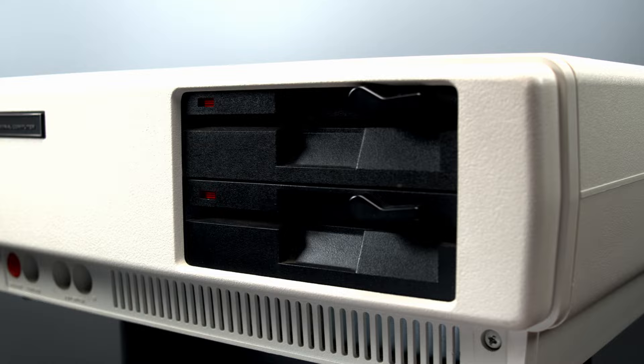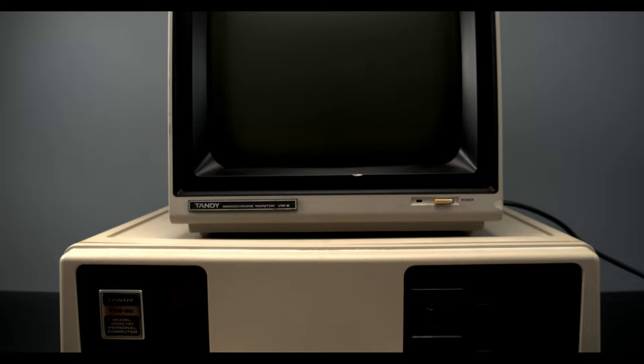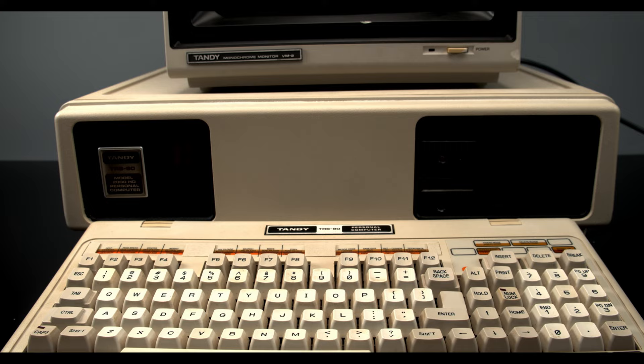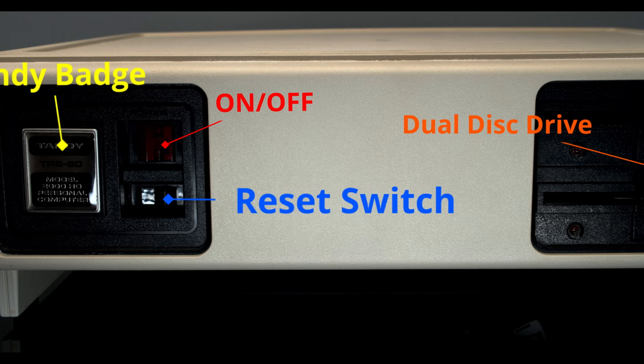Our Tandy 2000 was an extremely good deal — we picked it up for $95 shipped. It was supposed to come with the keyboard, but the seller forgot it and ended up shipping the keyboard separately a few weeks later. At least we got it in the end. On the front of our system you can see the Tandy badge, a very prominent power switch, reset switch, and the dual disk drives.